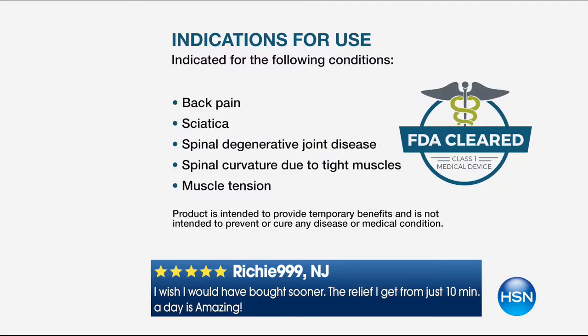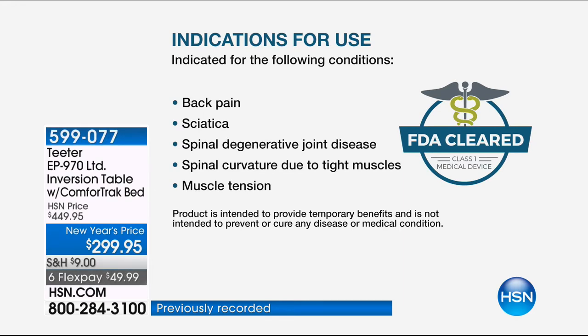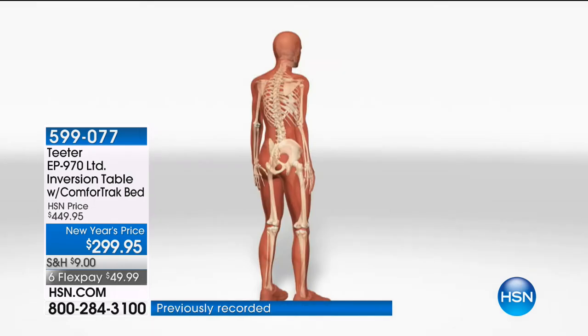Back pain is a general condition. Sciatica is a pinched nerve you feel down your leg or shoulder. Spinal degenerative joint disease is another name for osteoarthritis. Spinal curvature due to tight muscles can come from habitual poor sitting posture. Muscle tension from stress can cause back pain. Herniated discs are probably the most serious. Then there's degenerative disc disease, spinal stenosis, and facet syndrome. Virtually every one of those is a mechanical problem — Teeter is a mechanical fix for a mechanical problem.